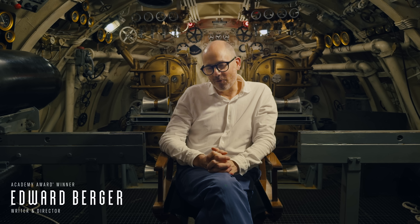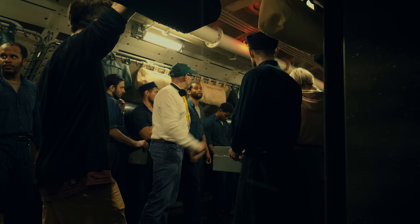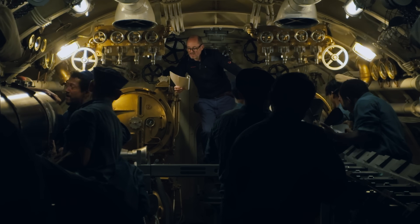Submerged is about a group of young Navy men in the Second World War who are in a submarine, and suddenly they are under attack.